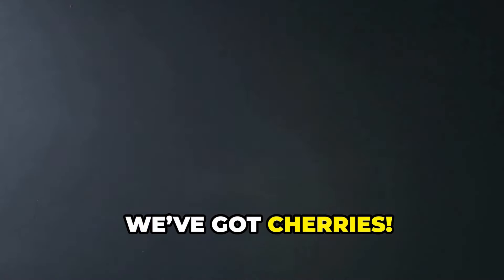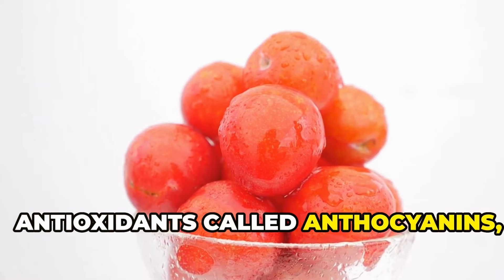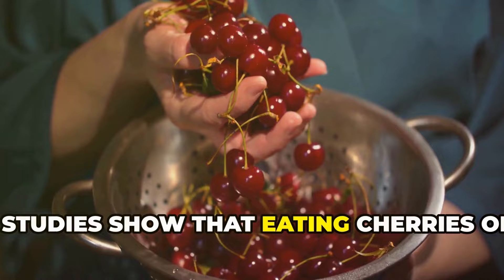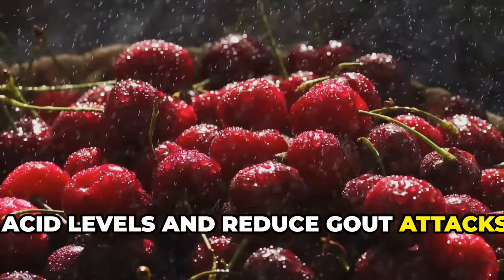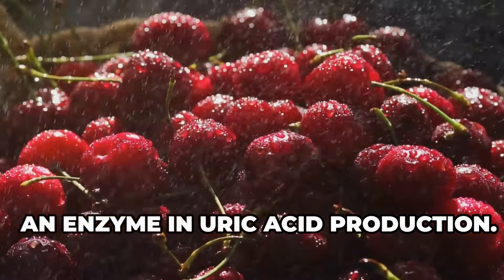First up, we've got cherries. These little red gems are packed with antioxidants called anthocyanins, which have powerful anti-inflammatory properties. Studies show that eating cherries or drinking tart cherry juice can lower uric acid levels and reduce gout attacks. Cherries also inhibit xanthine oxidase, an enzyme in uric acid production.